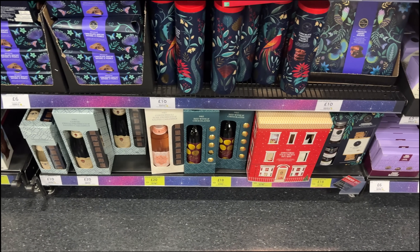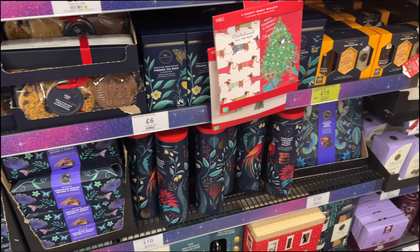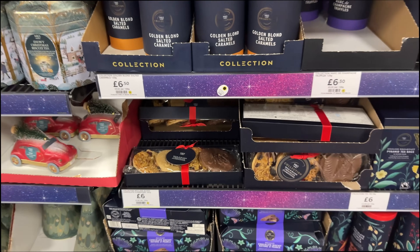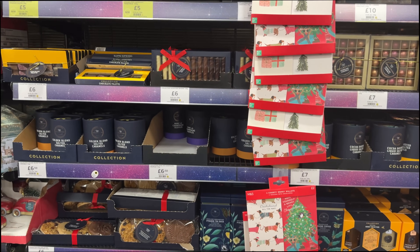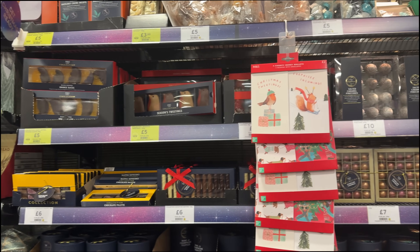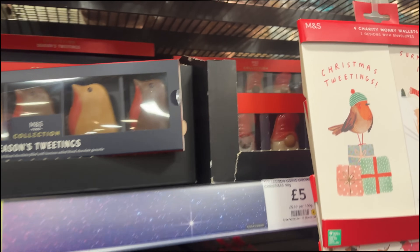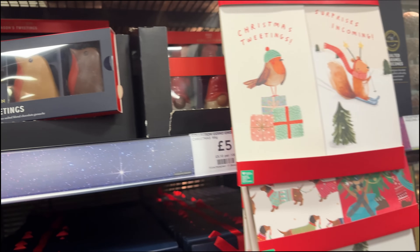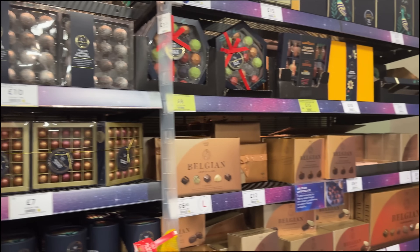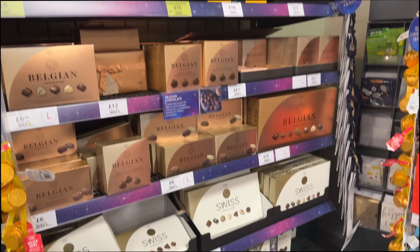They've got some cute little alcohol and chocolate sets, some festive looking chocolate and biscuit boxes. Definitely a good place to jump into if you need something last minute, like for an office secret Santa. There are cute little season's greetings items, little Santa head things, gnome Santas, salted caramel pine cones - I think I've had these before and they're really nice. There's just so much, and I'm in a small M&S - they really do have such a good festive selection.